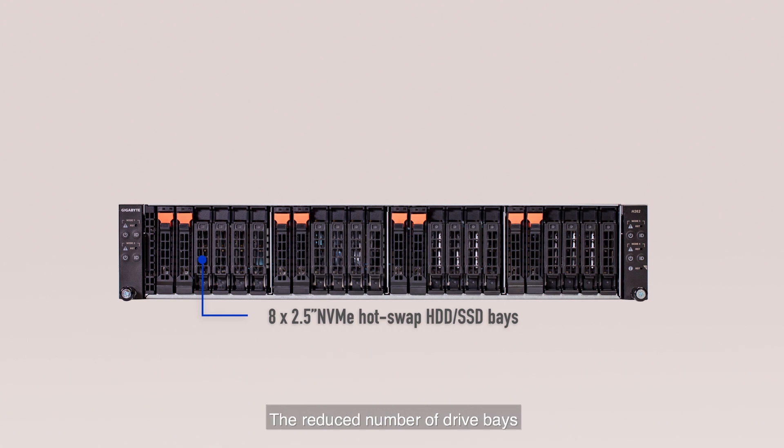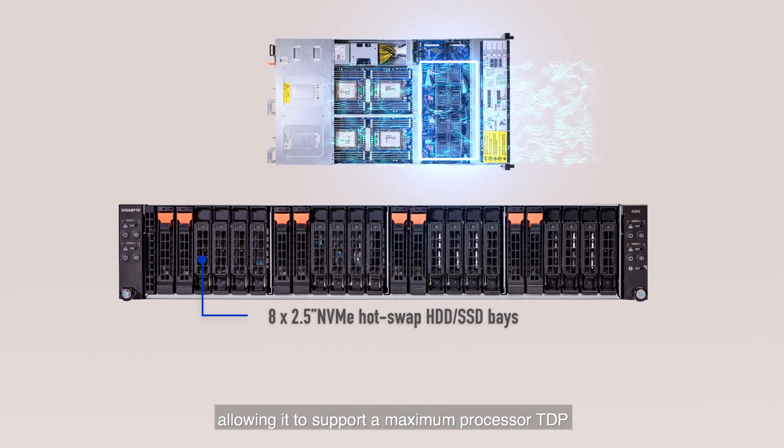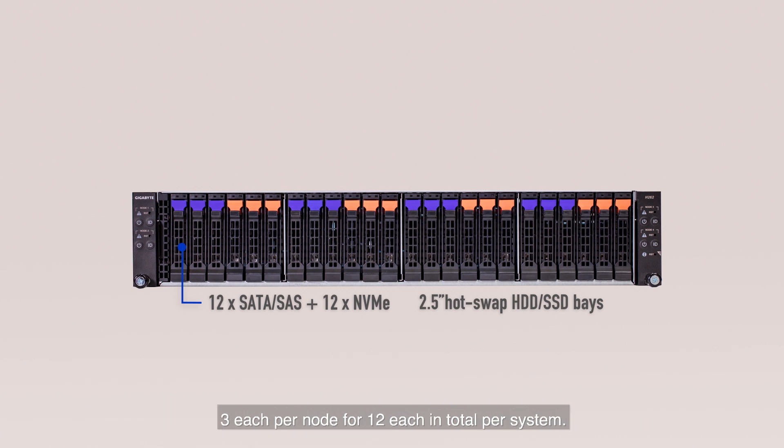The reduced number of drive bays lets this system draw in more airflow from the front, allowing it to support a maximum processor TDP even in an ambient temperature environment of 35 degrees Celsius. The Z66 supports a mixed configuration of NVMe and SATA or SAS drives, 3 each per node, for 12 each in total per system.